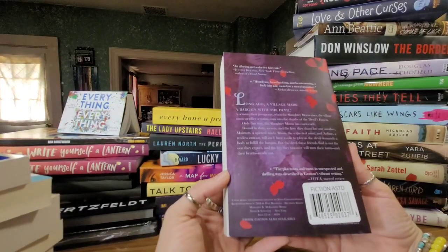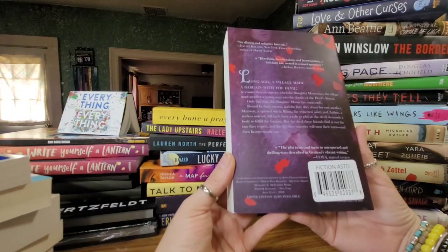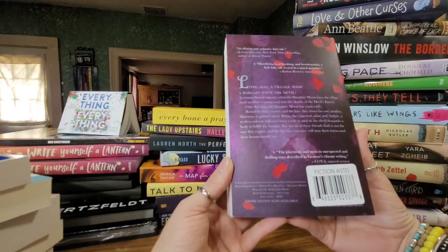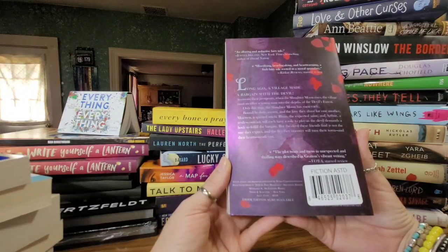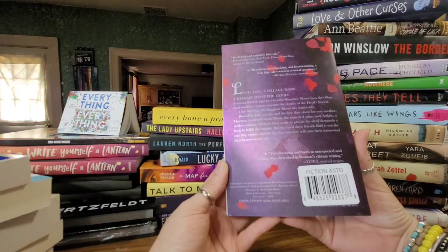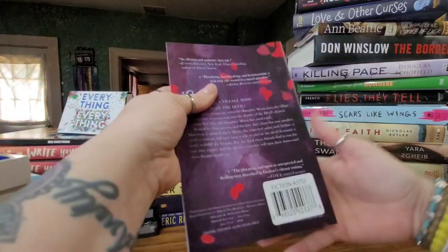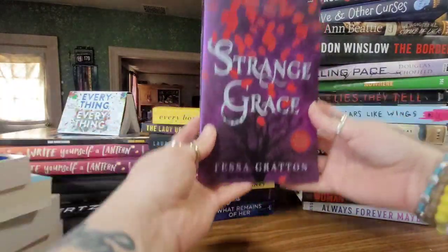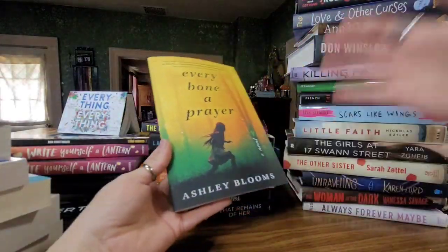Then we have 'Strange Grace' by Tessa Gratton — and how cool is this cover? It has bonus content inside. Long ago a village made a bargain with the devil to ensure their prosperity. When the slaughter moon rises, the village must sacrifice a young man into the devil's forest. This year the moon has risen early, and Merwin, a spirited witch; Rune, the expected saint; and Arthur, a restless outcast, will each play a role as the devil demands a body. An alluring fairy tale — definitely worth checking out at your Dollar Tree.